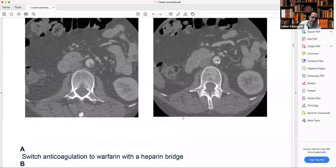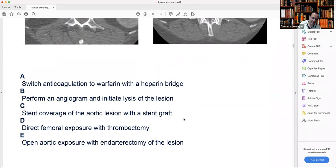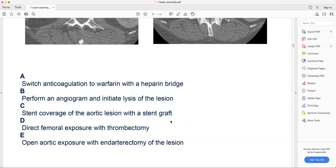Open endarterectomy is good for young patients — I had a patient in her early 30s with a similar lesion at the aortic bifurcation, and because she was young I did open endarterectomy. But for a 67-year-old, the best way is stent coverage. The stent is better unless you have a young patient. All right — I think the hour is over: 10 questions done, we'll start from number 11 next week.